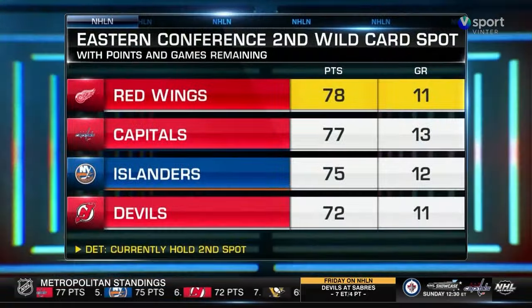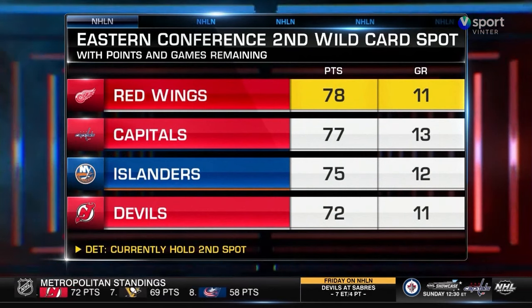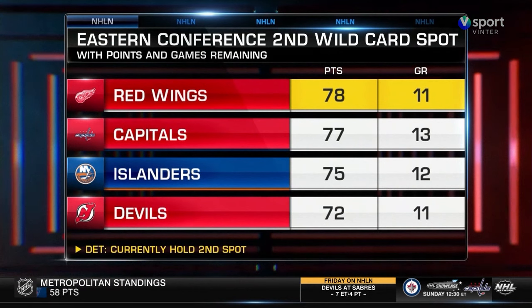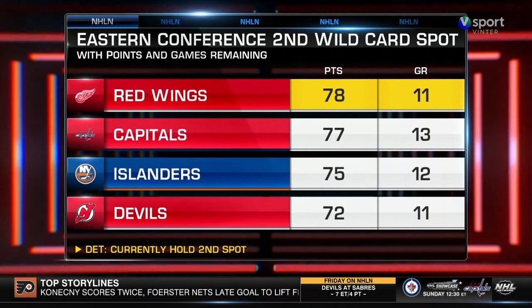Speaking of the playoffs, this is the race for the second wildcard spot in the Eastern Conference. Detroit lost, Caps idle, Islanders get two points. The Wings are in the second wildcard position, Caps one point back, and the Islanders three points out of the mix.